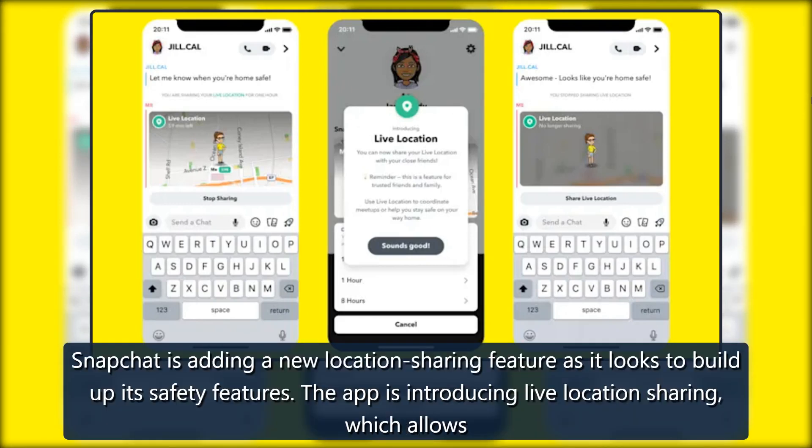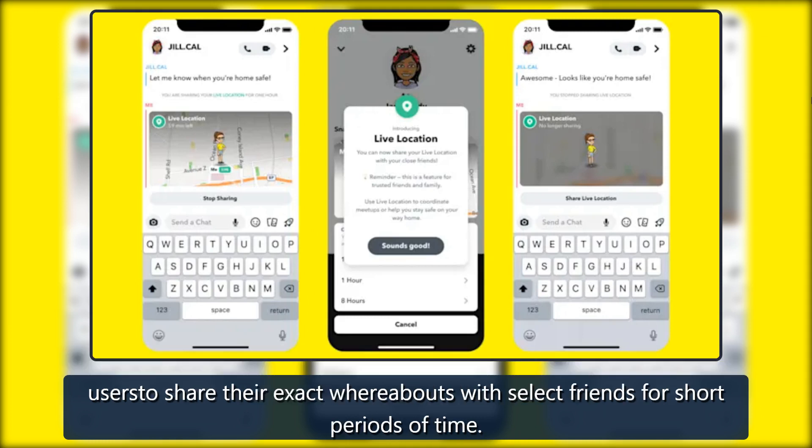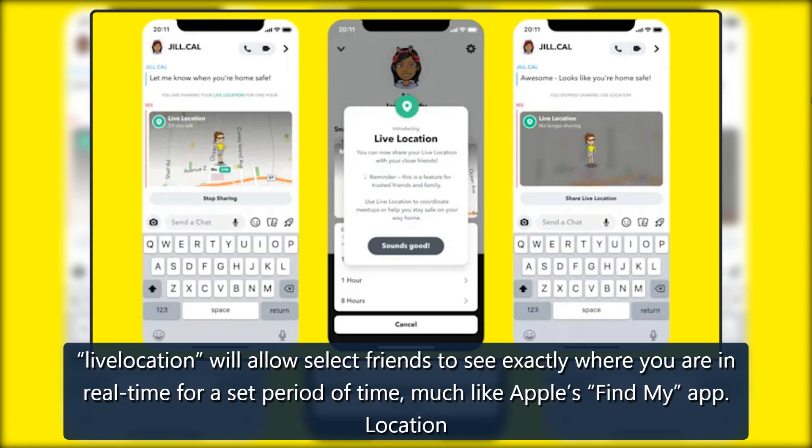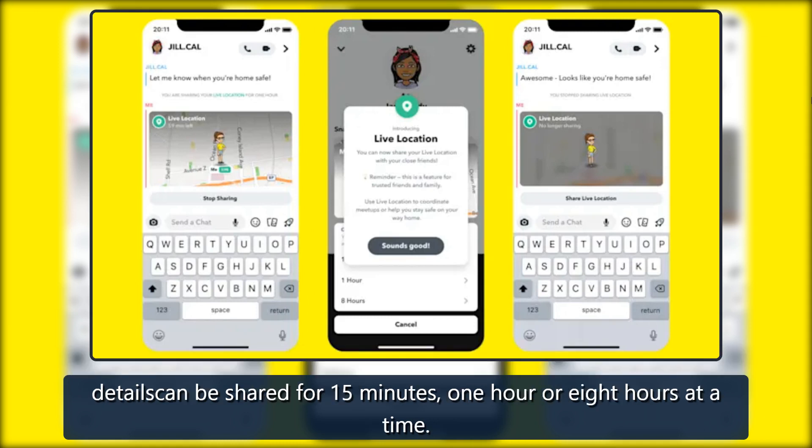Snapchat is adding a new location sharing feature as it looks to build up its safety features. The app is introducing live location sharing, which allows users to share their exact whereabouts with select friends for short periods of time. The Snap Map has had location sharing for years, but the current version only updates the location when the Snapchat app is opened. The new live location will allow select friends to see exactly where you are in real time for a set period of time, much like Apple's Find My app.